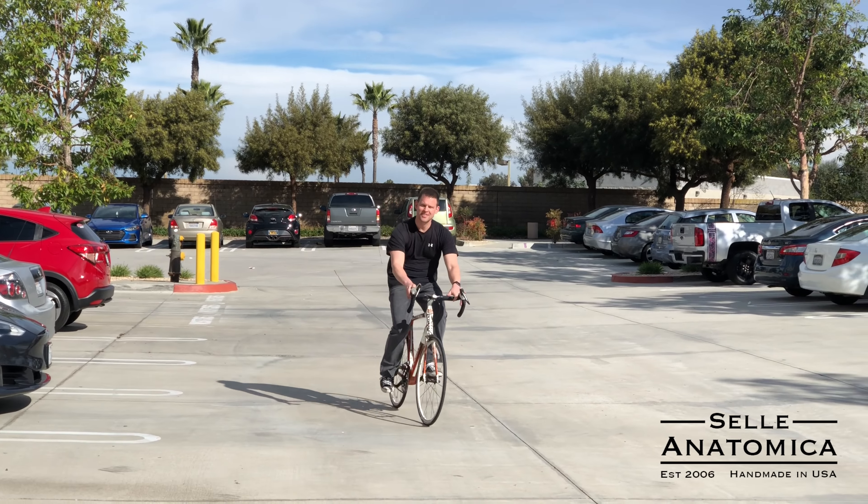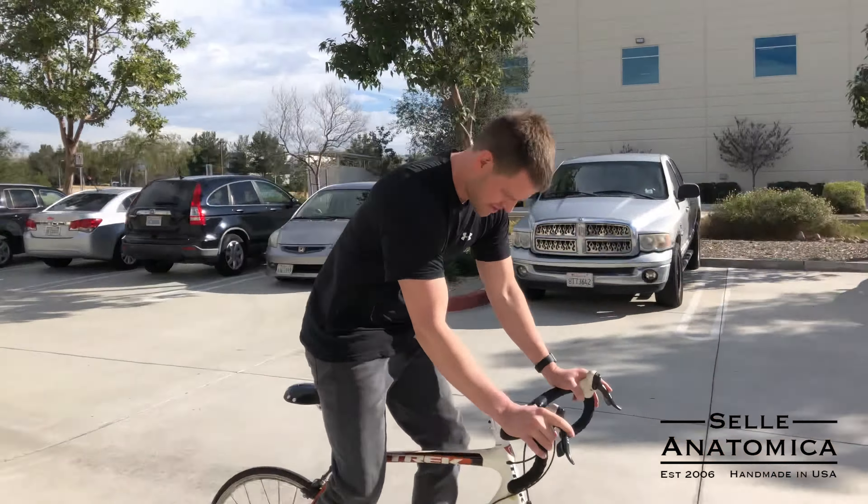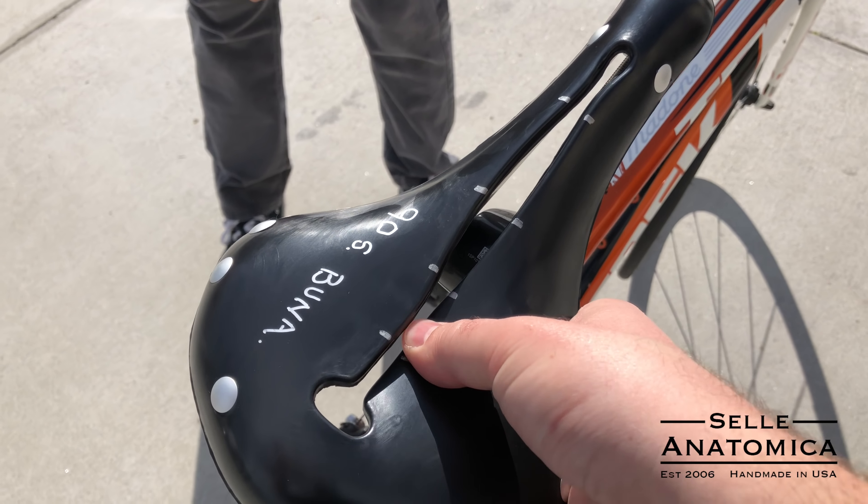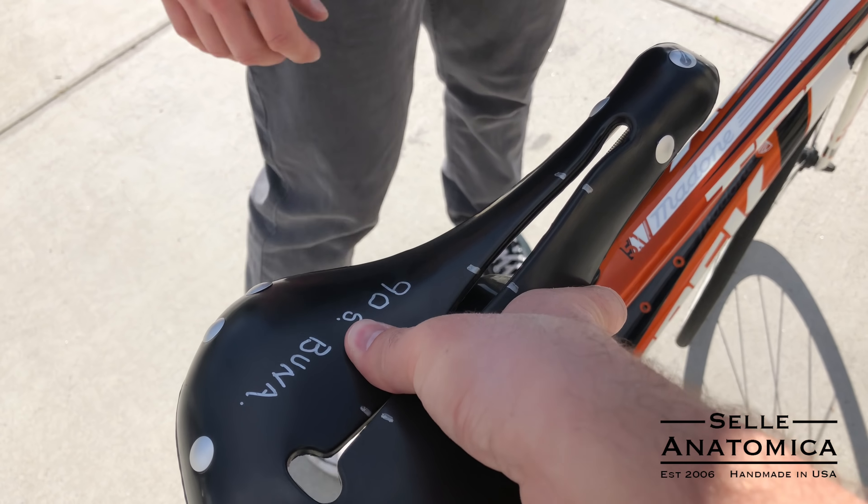Give the people an idea of how it feels. Feels much like the leather. Simply amazing. You can see it has a little bit of a hammock shape to it, even from that little ride.